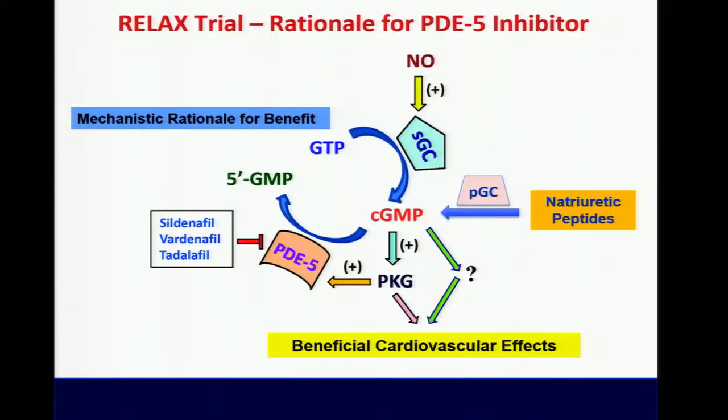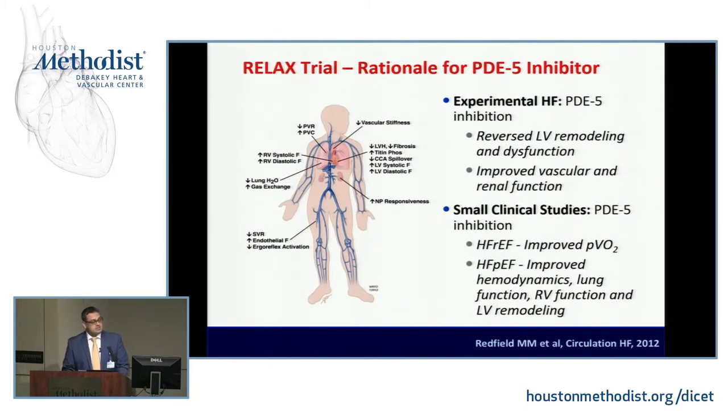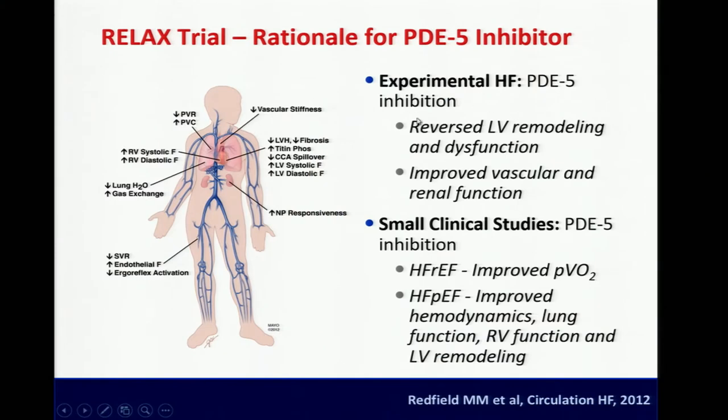Before moving to sildenafil, the landmark trial was the RELAX trial. The rationale: both nitric oxide and natriuretic peptide pathways — anti-fibrotic, anti-hypertrophic — act via the cyclic GMP pathway. PDE5 is an enzyme that degrades cyclic GMP, so sildenafil inhibits PDE5, increases cyclic GMP, and produces downstream beneficial cardiovascular effects. There was supporting data from animal models and small clinical studies showing benefits on the heart, lungs, skeletal muscle oxygen utilization, and kidneys.